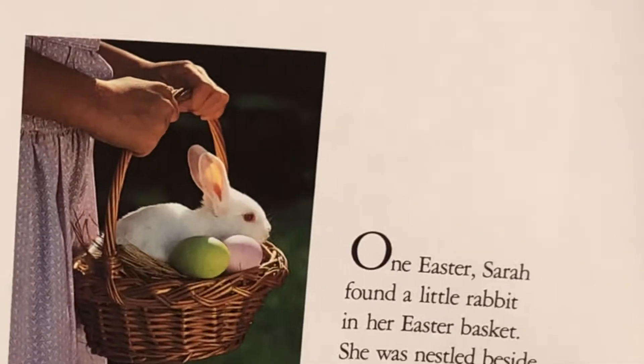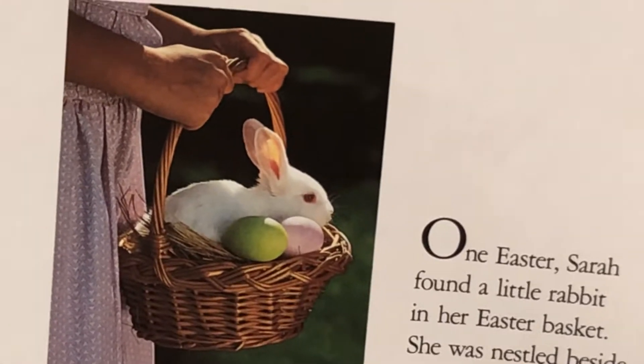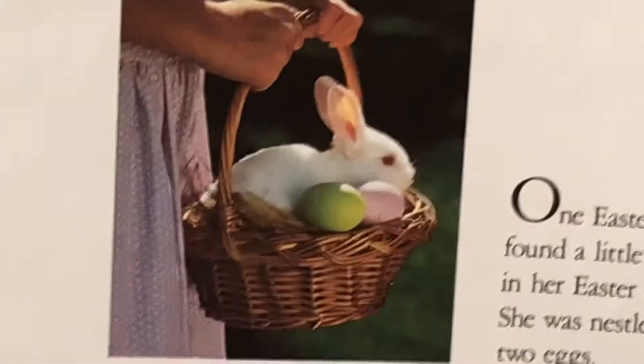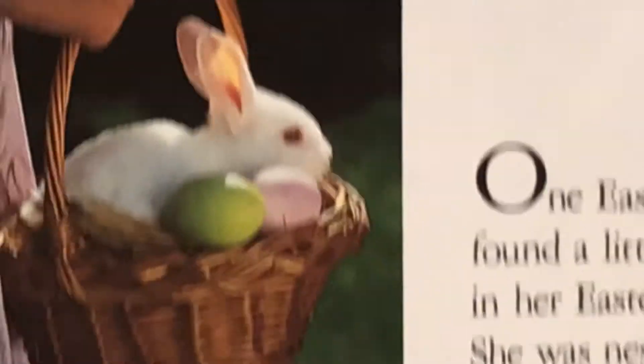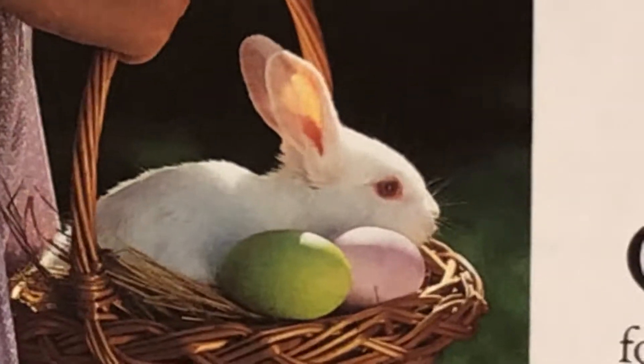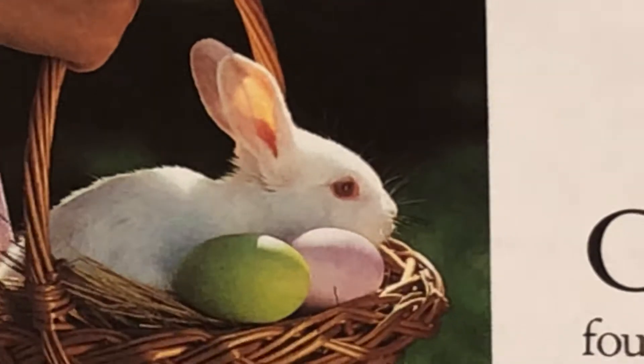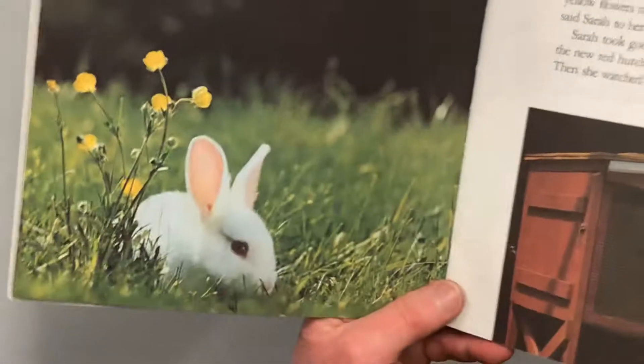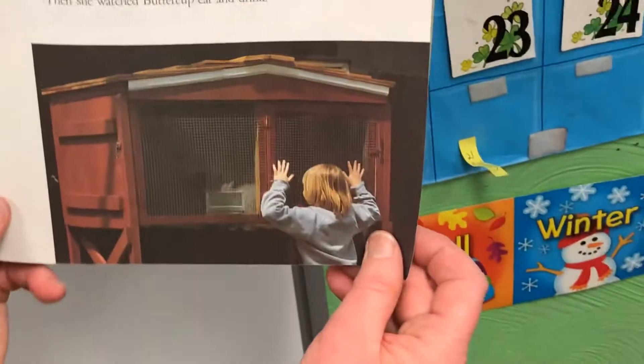One Easter, Sarah found a little rabbit in her Easter basket. She was nestled beside two eggs. The little rabbit was soft and white. She had bright pink eyes, long ears that were pink inside, and a tiny pink nose that was always wiggling. Sarah loved her new friend very much. Look at her hugging it — I wonder if anybody ever got their picture taken with a bunny. The bunny looks very happy.